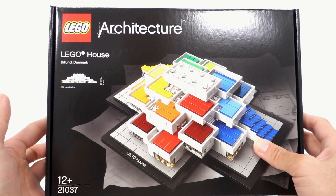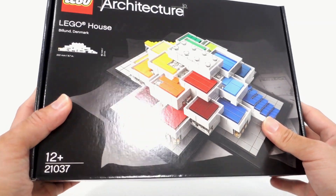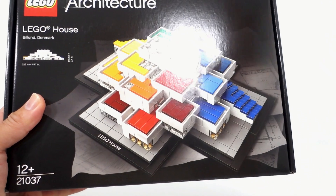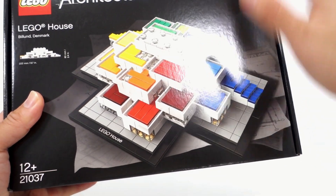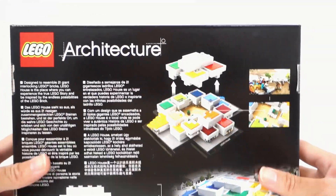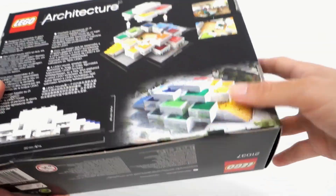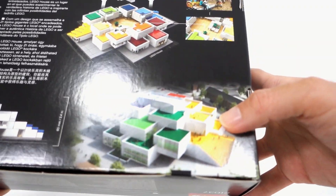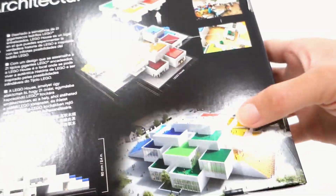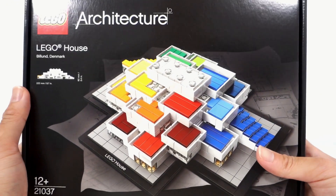The last set I picked up is another Lego Architecture set — it's the Lego House, a replica of the Lego House in Billund, Denmark. I got this simply because I figured I wasn't going to be travelling any time soon, and I saw it for a good price online — it's exclusive to the Lego House itself. What I love about this one is just how colourful it is. That's a rendering of the actual building and the Lego form there, and it's quite accurate. Another set I'm very happy to be adding to the collection.